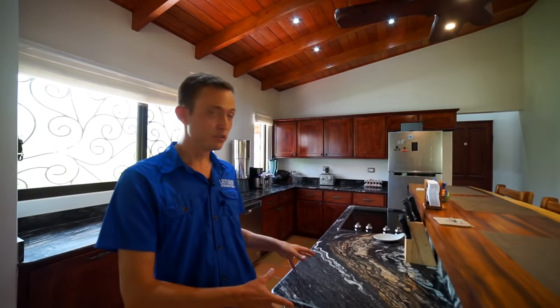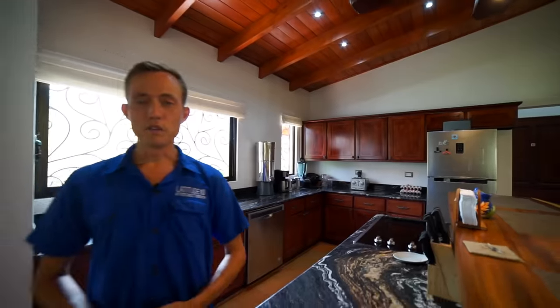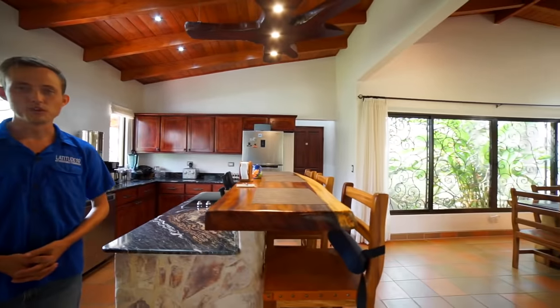The kitchen was built to accommodate somebody who loves to cook. You've got enormous amounts of counter space here, and a wonderful breakfast bar also built out of local hardwoods.